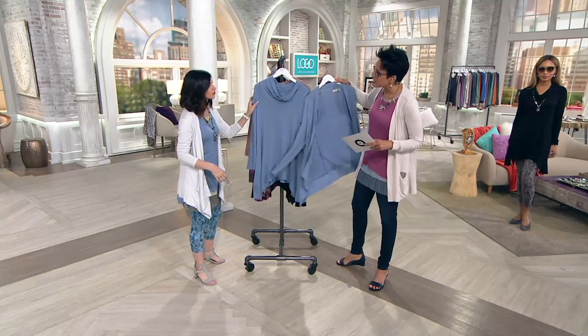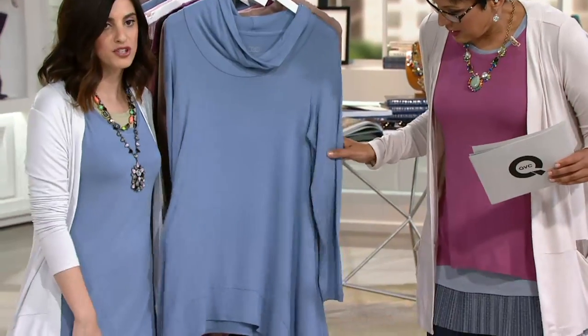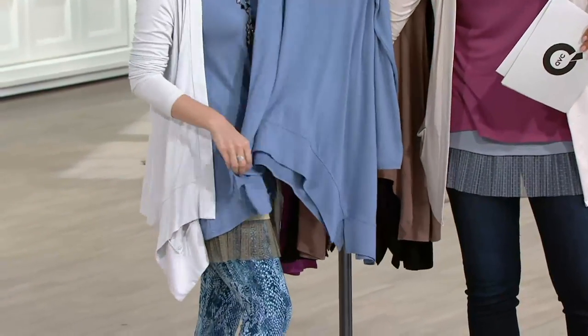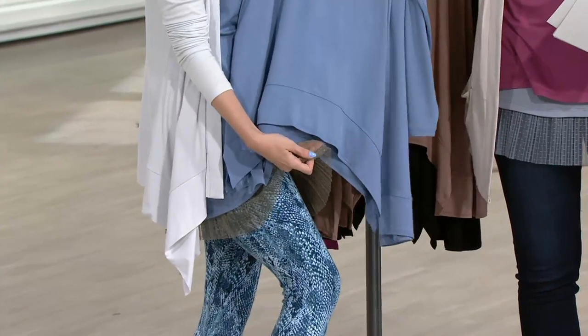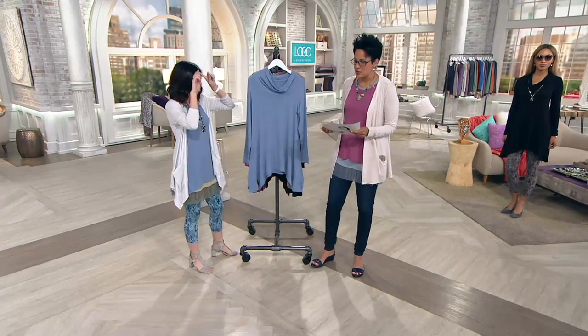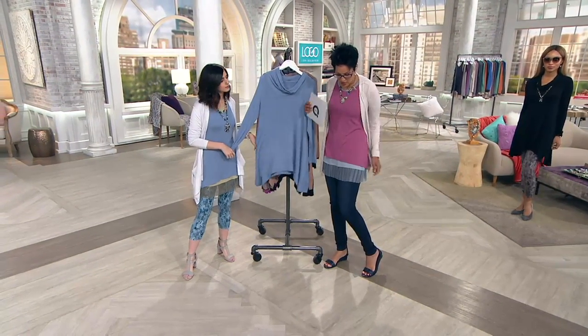Blue river — you've probably heard that theme a lot already, so we've got lots of blues in the assortment. I'm wearing the blue river in the today's special value, which pairs beautifully with this, with the underpinning. Remember that frosted sage — the today's special value is an easy pay of $10.99.